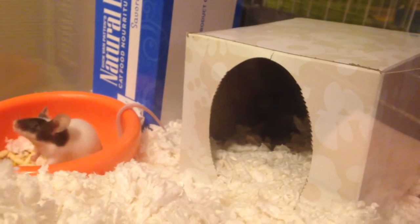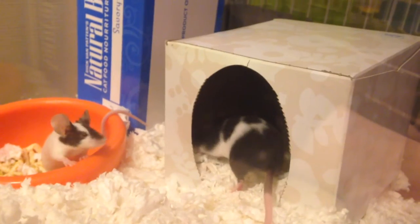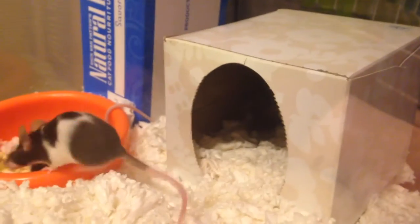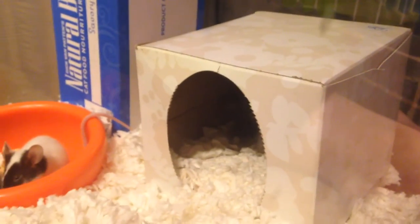I guess her dad was a Manx mouse, so he didn't have a tail. So all of his offspring have kind of really weird tail mutations — she has at the very tip of her tail just the tiniest little corkscrew. It twists up just a little bit. I wish she would come out so I could show you.